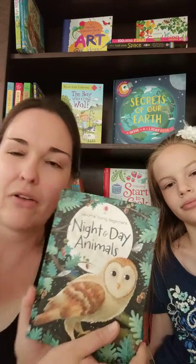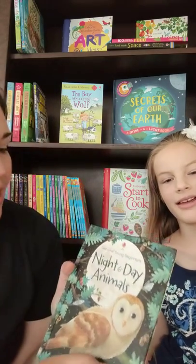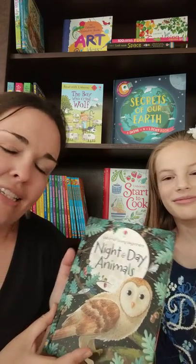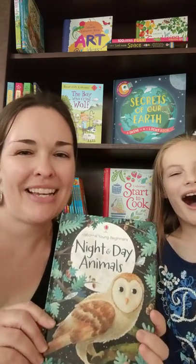This book costs $4.99. And once again, that is Usborne Young Beginners Night and Day Animals. Bye, guys.